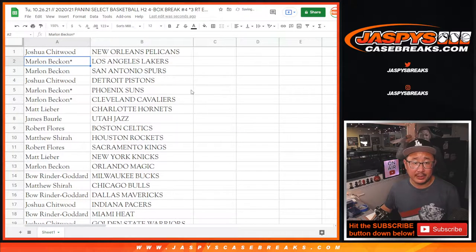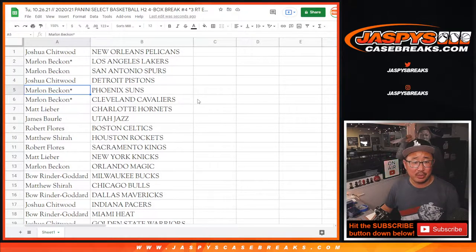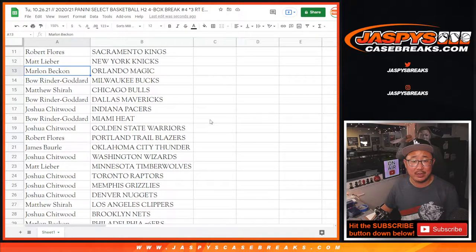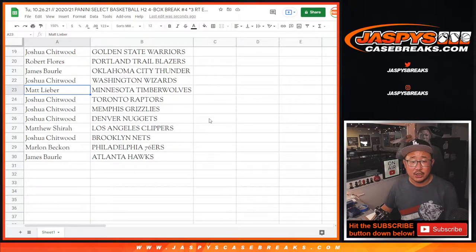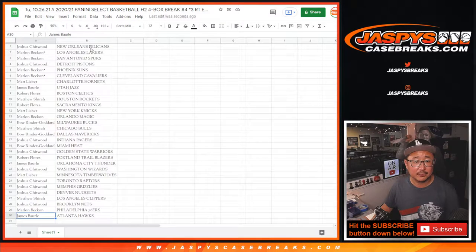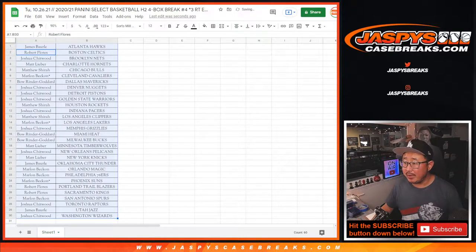Joshua with the Pelicans. Marlon with the Lakers and Spurs — they played each other tonight; the Lakers edged them out in overtime. Joshua with the Pistons. Marlon with the Suns and Cavs. Matt with the Hornets. James with the Jazz. Robert with the Celtics. Matthew with the Rockets. Robert with the Kings. Matt with the Knicks. Marlon with the Magic. Bo with the Bucks. Matthew with the Bulls. Bo with the Mavs. Josh with the Pacers. Bo with the Heat. Joshua with the Warriors. Robert with the Blazers. James with the Thunder. Joshua with the Wizards. Matt with the T-Wolves. Joshua with the Raptors, Grizzlies, Nuggets. Matthew with the Clippers. Joshua with the Nets. Marlon with the Sixers. And James with the Atlanta Hawks.